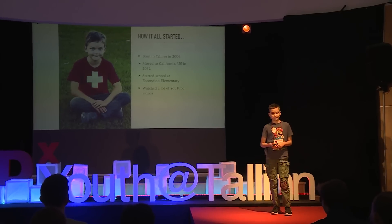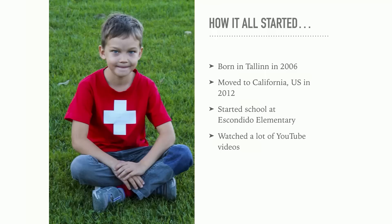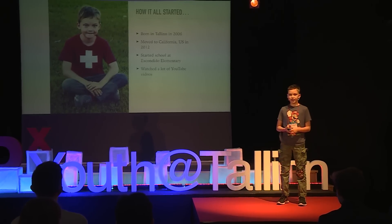So first I had to be born, obviously. Then I moved to California in 2012 when I was 6 years old, because my dad went to Stanford, and so my family moved with him. I basically started school with my dad and I started at Escondido Elementary. I discovered YouTube when we moved to the US and I watched a lot of YouTube videos, so I got the idea of making my own videos.